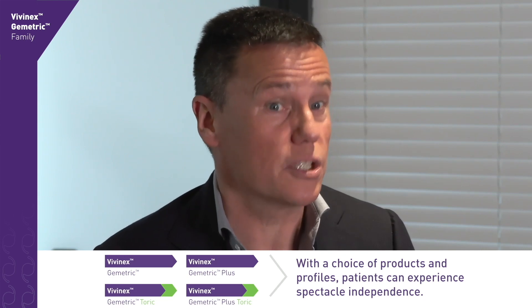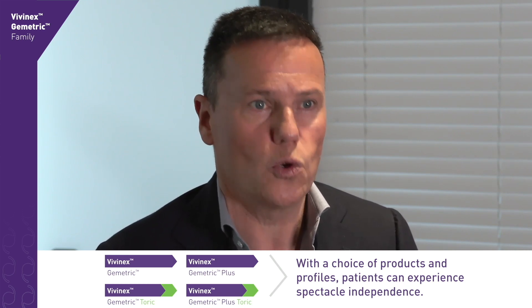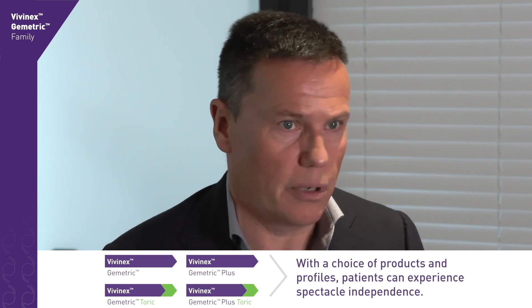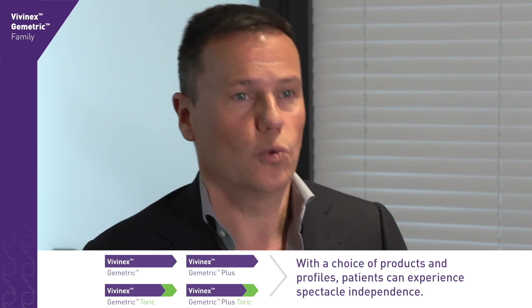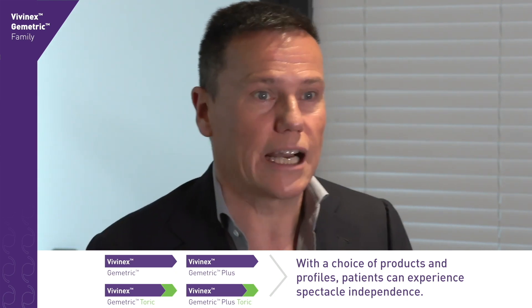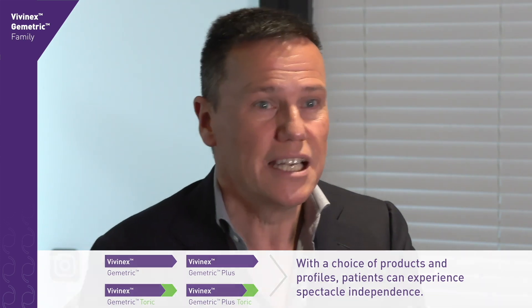Having experience with the Vivinex monofocal as a third version, I know there is extremely good stability of that platform in the eye — when you put the lens in the right axis, it will stay there in every case. When correcting presbyopia, astigmatism, myopia, and hyperopia with multifocal toric IOLs, it is extremely important to hit your refractive target and correct astigmatism even within a quarter of a diopter to achieve the best results.